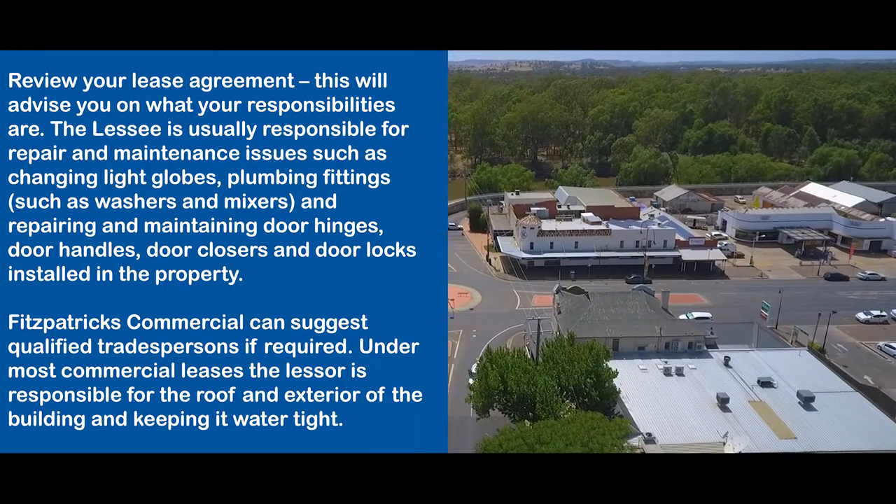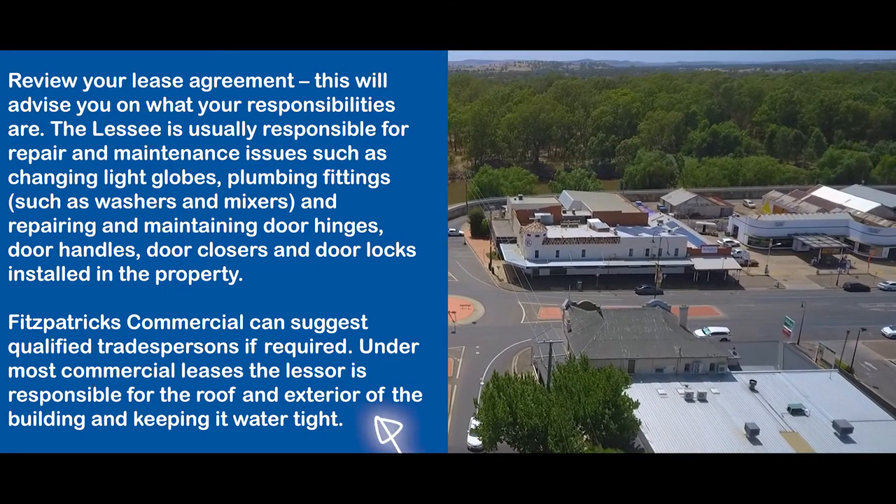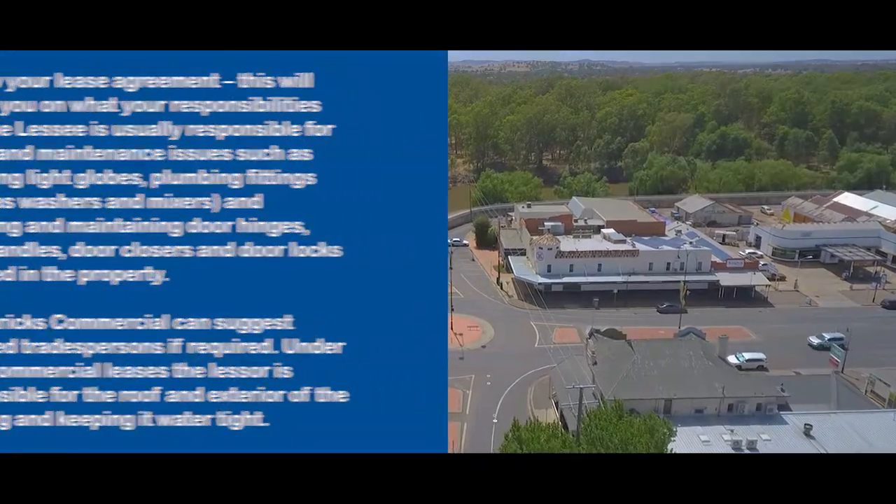Under most commercial leases, the lessor is responsible for the roof and exterior of the building and keeping it watertight.